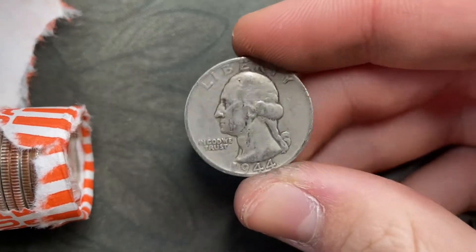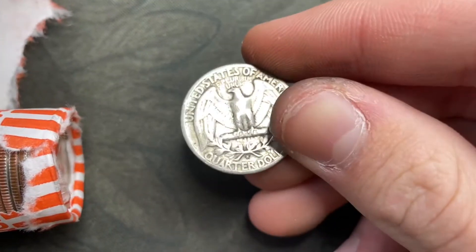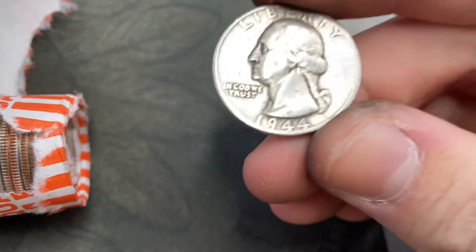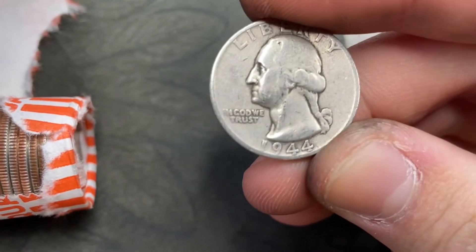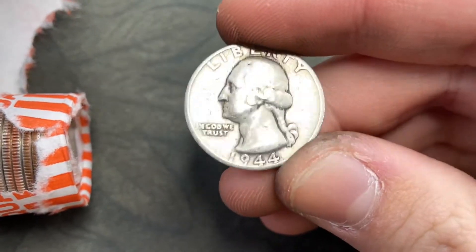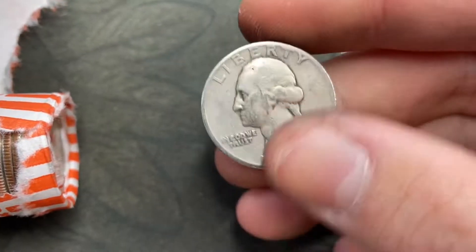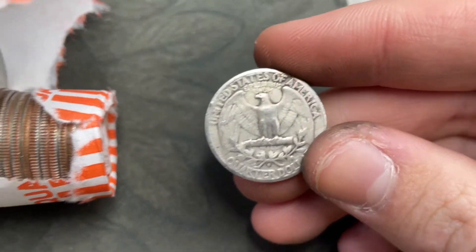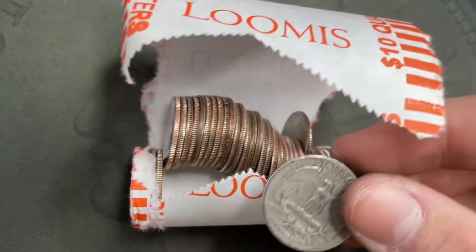First silver quarter of the year, and it's by far my oldest silver quarter. I've now found ones from '64, '61, '54, and '44. That's really nice to find. I'll keep hunting — hopefully we get more coins like that.